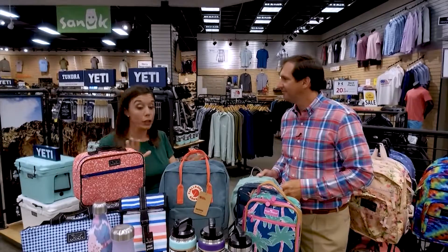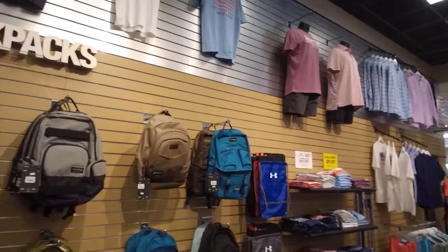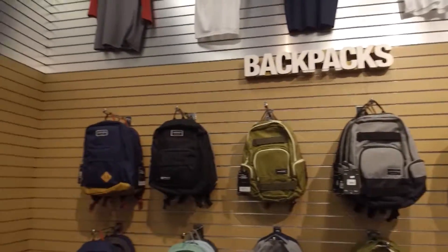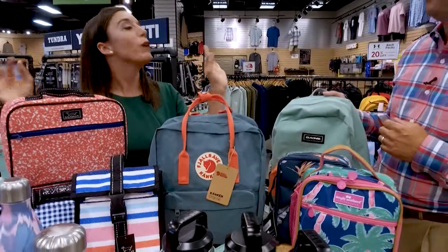Vernon Powell has a whole lot going on for back-to-school accessories: lunchboxes, insulated drinkware, pencil cases, and backpacks. Some new lines this year include Fjall Raven and Dakine backpacks. Joe wants Katie to try the Dakine on — it has a protective laptop case built in.